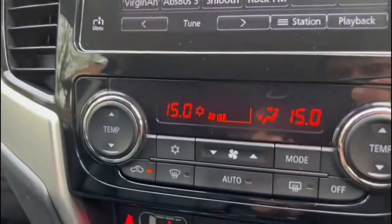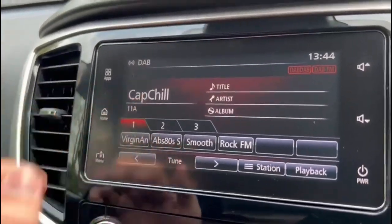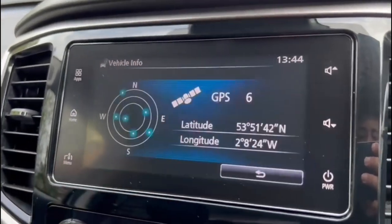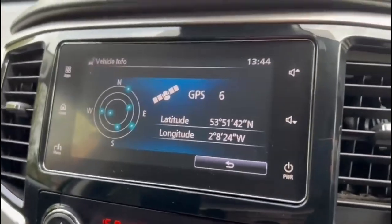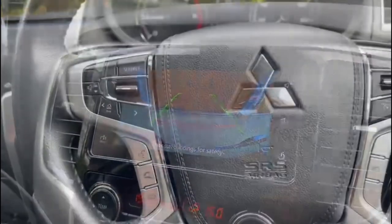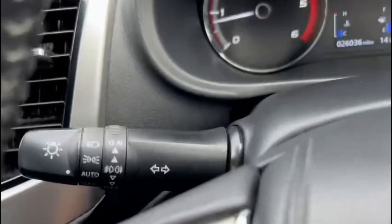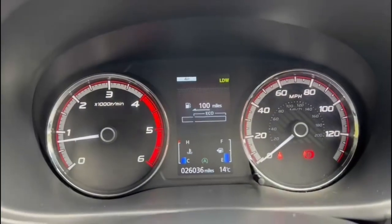Moving on to infotainment, we have dual zone climate control, DAB digital radio, Apple CarPlay with Android Auto, HDMI capability, and also GPS with off-roading directions. On the steering wheel, we have phone commands and radio commands, cruise control, automatic headlights, and automatic wipers, with a digital display in the centre.